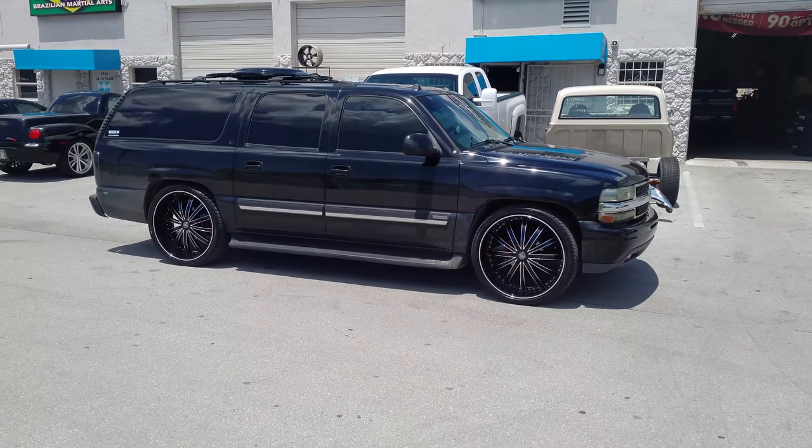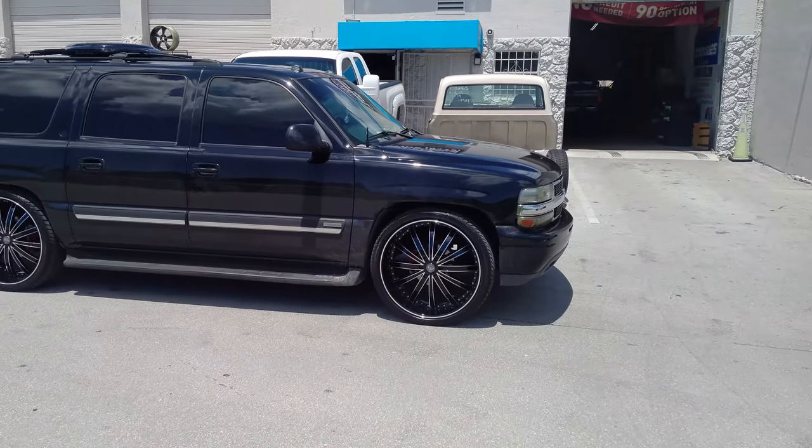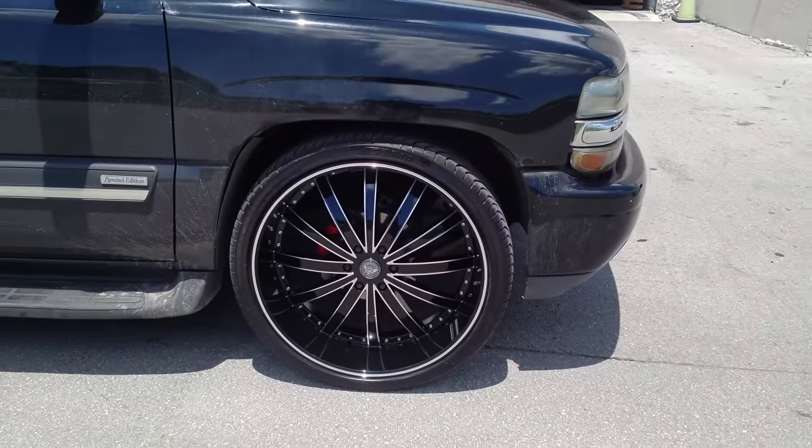Right now we are looking at a Chevy Suburban with the GEMA Rogue wheels. This is a black machine wheel, 26-inch. It has a very big lip on it as you can see — about 5 inches on that lip.